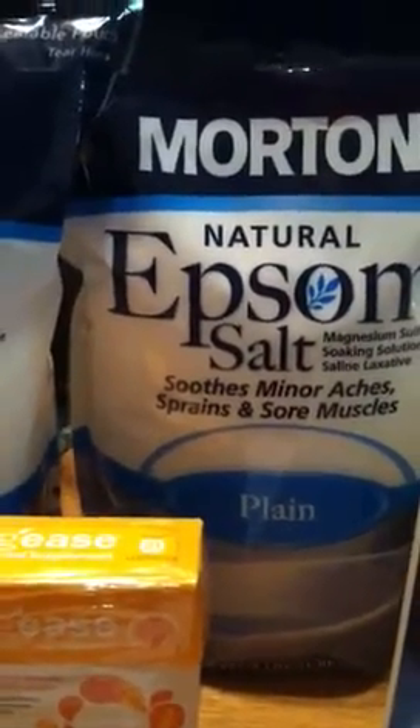I'll use it probably next week. So that's what I did at Walgreens.